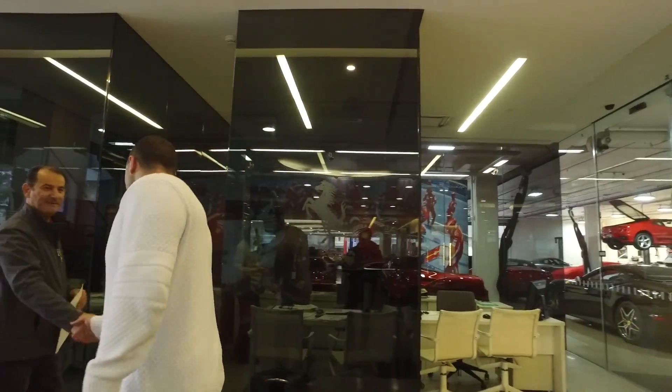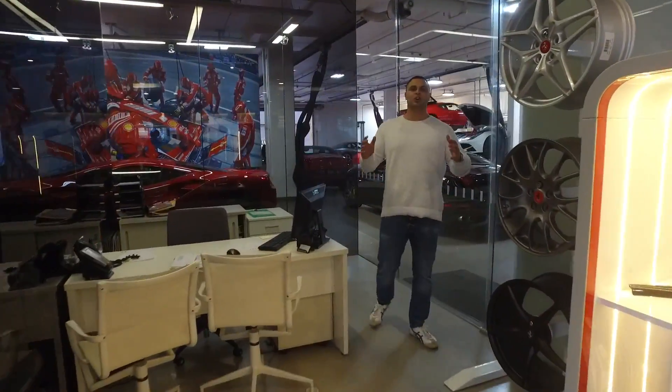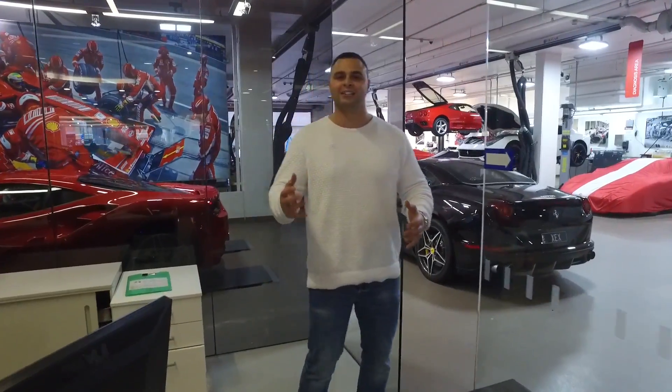Good, thanks. Yourself? Yeah, pretty good. You guys won't believe it. I got the phone call — the car has arrived.